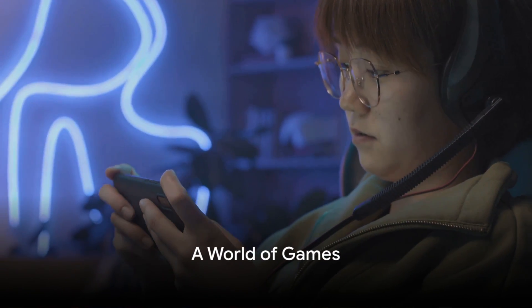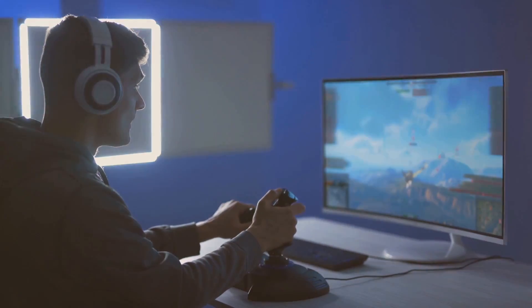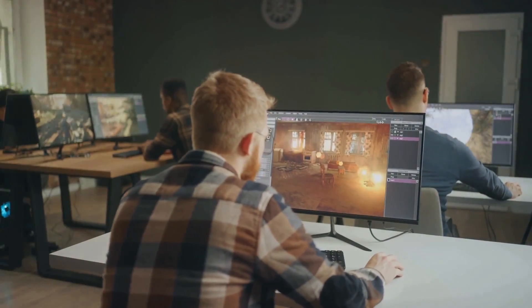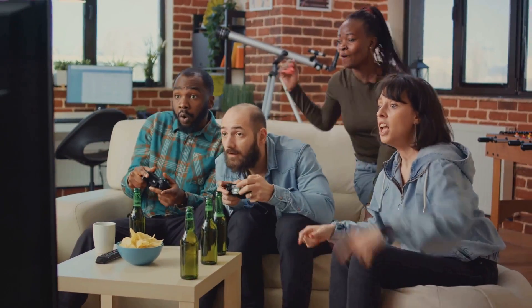Immerse yourself in a world of games at Play'n Go. From pulse-pounding action adventures to brain-tickling puzzles, Play'n Go offers an enticing array of entertainment, catering to all types of players. It boasts a rich tapestry of genres and styles, each game unique and engaging in its own right.